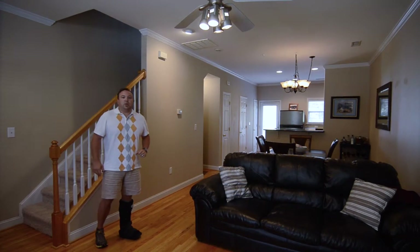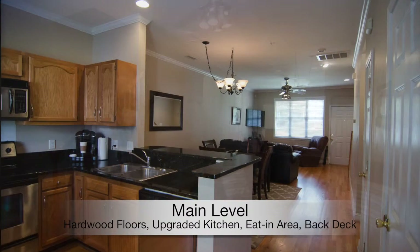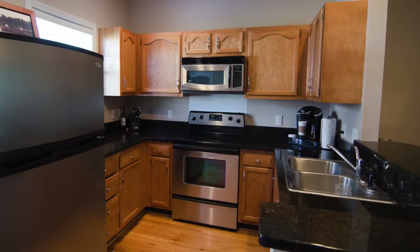Here we are in the lovely spacious living area. Got an eat-in kitchen along with a nice updated kitchen space — granite countertops, stainless steel appliances, and a little back deck perfect for grilling.